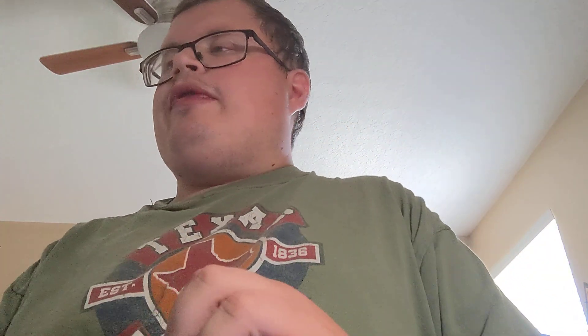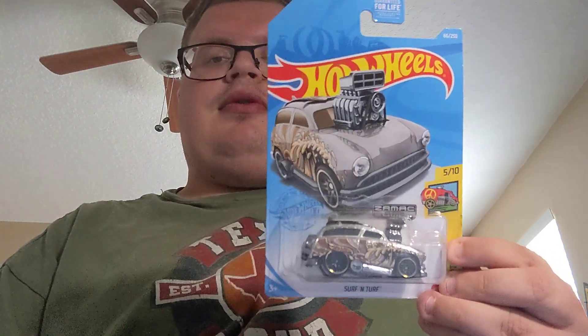Now let's see what I found this week. Starting with this five-pack — the X-Ray X-Racers, pretty cool, I got it for two dollars. I also found two Zamacs: starting with the Corvette Grand Sport, and the Surf and Turf, which is an old Mercury van.